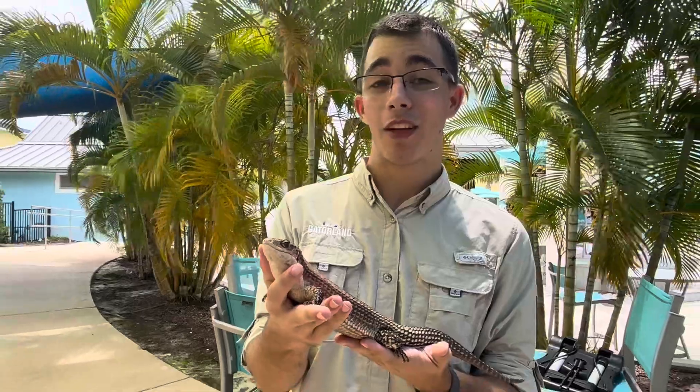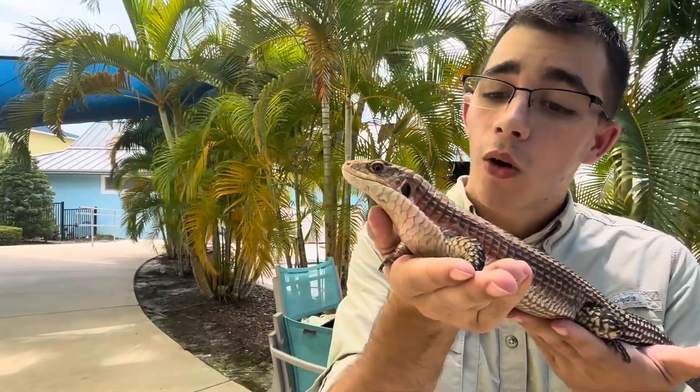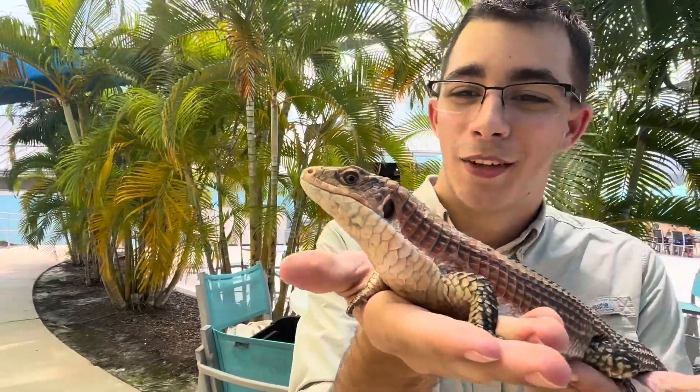Sergeant Pepper is a Sudan-plated lizard and he's honestly my favorite critter. He comes to almost every show I get to do just because — I mean, look at him. He's a handsome little fella.